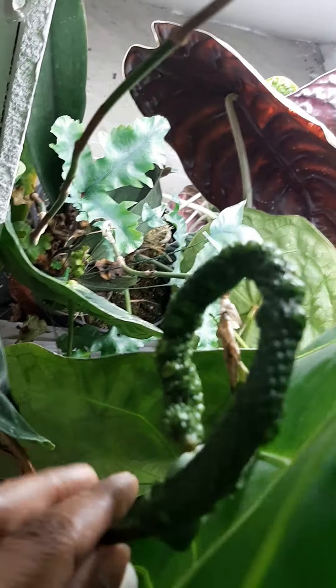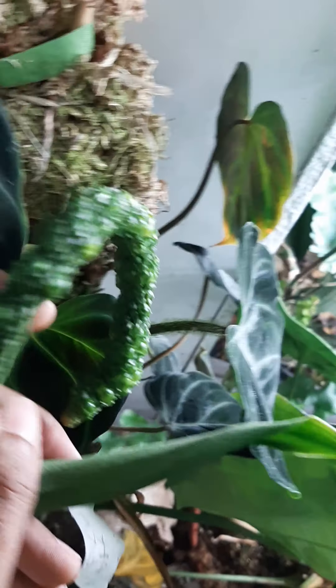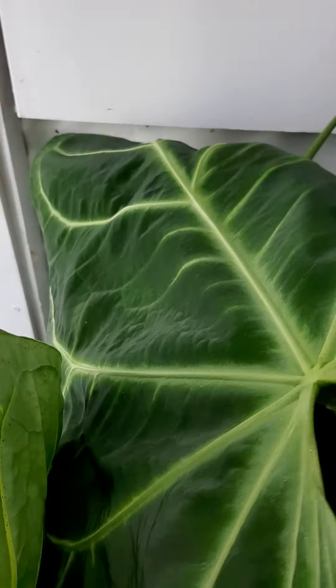And then the big fun ones over here — such a funny shape. That's a Waraquianum leaf coming out. I think that's all the inflorescences.